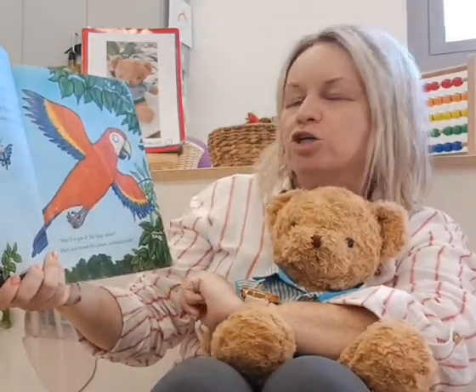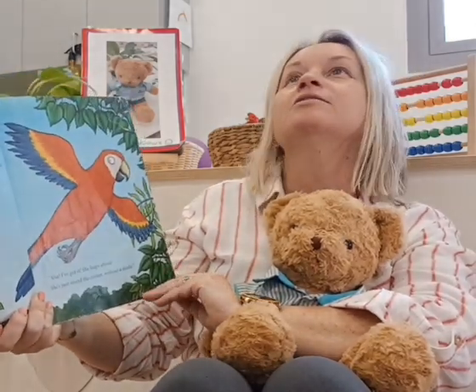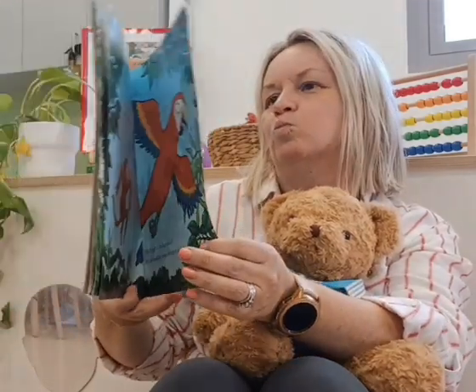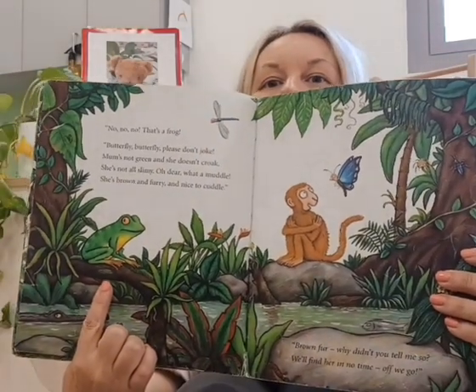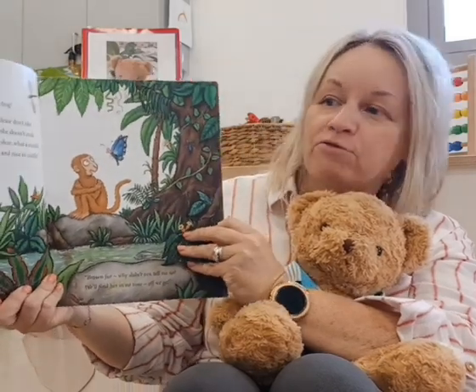'Aha! I've got it. She leaps about. She's just round the corner, without a doubt.' I wonder what animal leaps about. Is that monkey's mum? No, no — that's a frog.